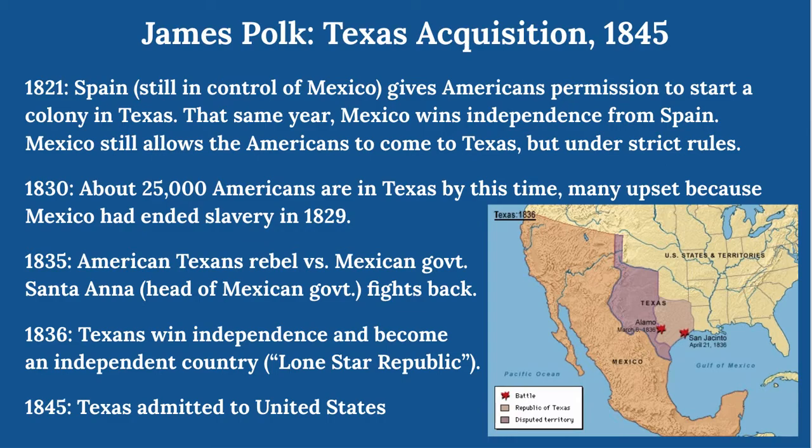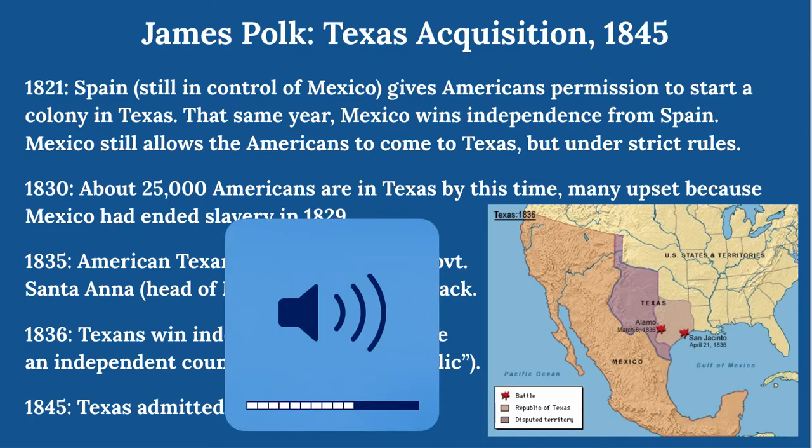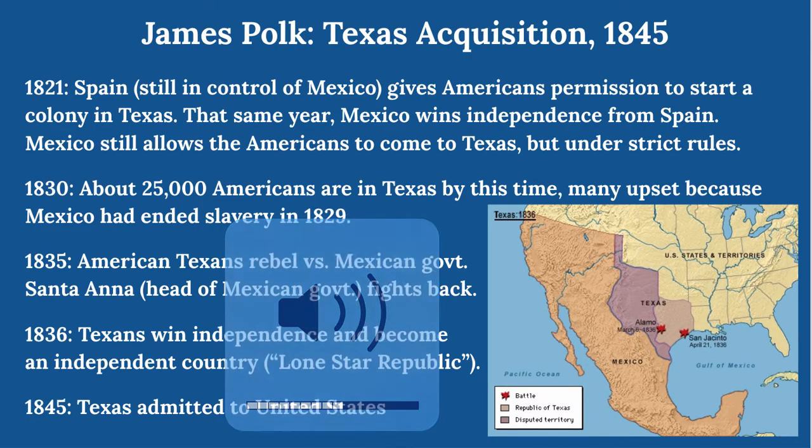Those rules required the Americans to become Mexican citizens and join the Catholic Church. By around 1830, there were about 25,000 Americans in Texas, and they were starting to get upset — not only because of the rules, but because Mexico had ended slavery in 1829. This was southern land the Americans were using to farm and they wanted their slaves. So the American Texans rebelled against the Mexican government, and Santa Anna, the head of the Mexican government, decided to fight back.